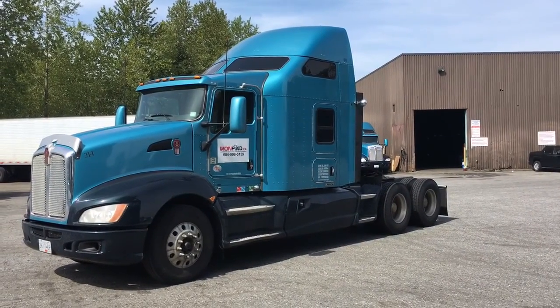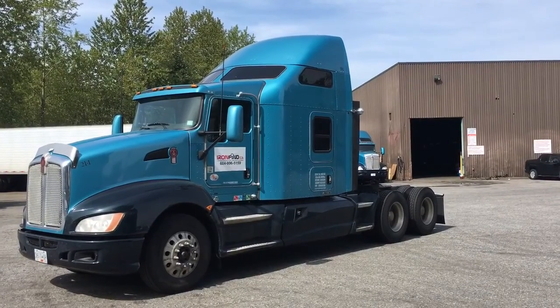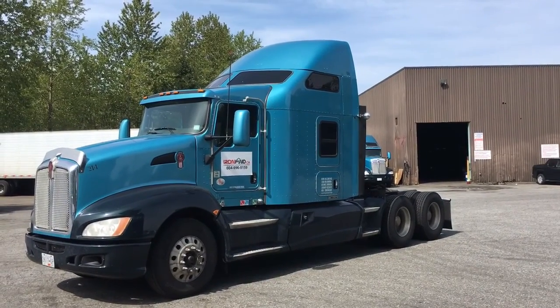Good afternoon, it's Gary from ironfine.ca coming to you from Surrey, BC. Today I'm going to show you this 2012 Kenworth T660 tractor.